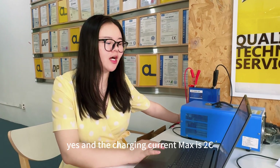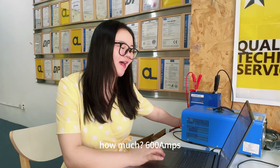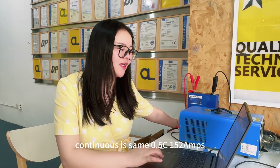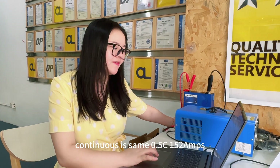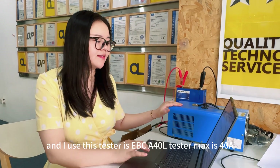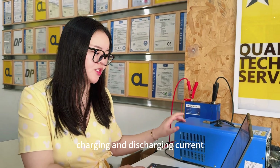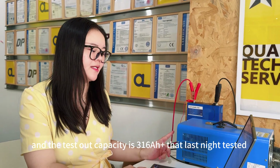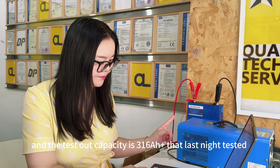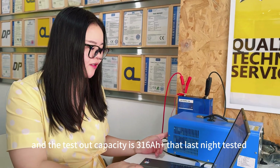The maximum charging current is 2C, which is 600Ah, and the continuous charging current is 0.5C, which is 152Ah. I used the EBC A40 tester, which has a maximum of 40 amps for both charging and discharge. The tested capacity was 316Ah.